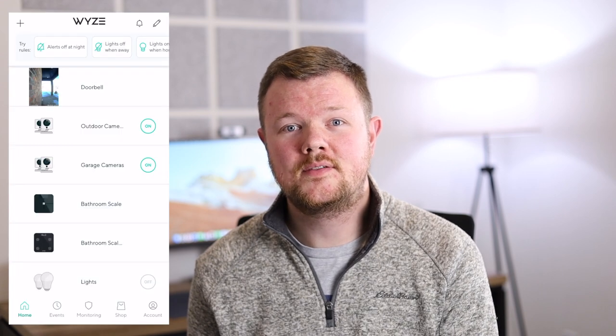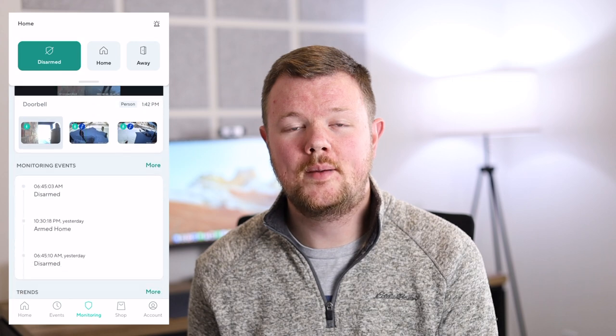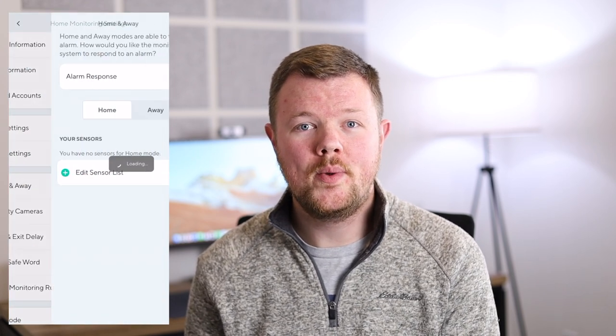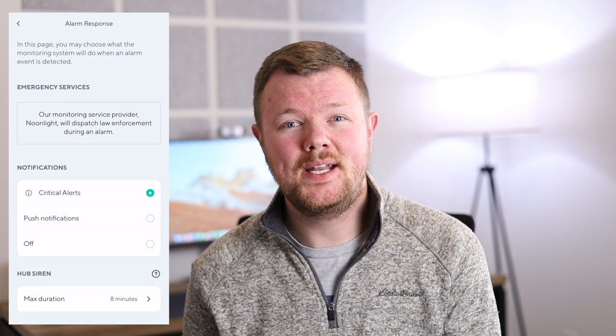The last notification change you definitely need to make is if you have an iPhone and the Wyze home monitoring system. If my alarm goes off at home, I do not want to miss the notification. To set up critical notifications for your home security system, head to the monitoring tab in the Wyze app and choose home monitoring settings. From here, choose home and away and alarm response. Now, as long as your phone is on, you'll be immediately notified when your alarm is tripped.